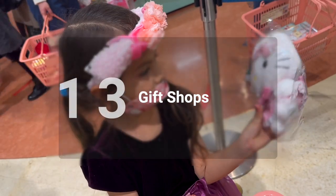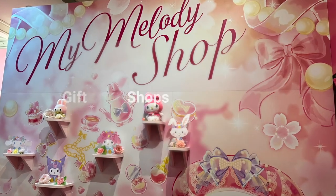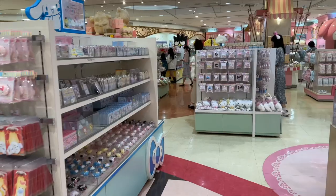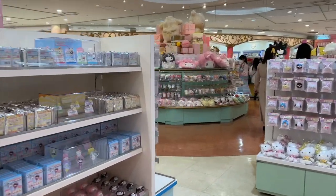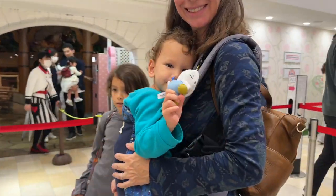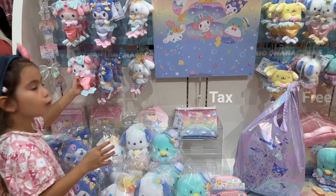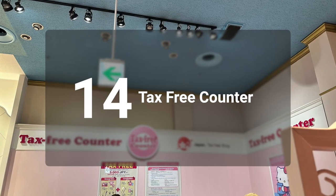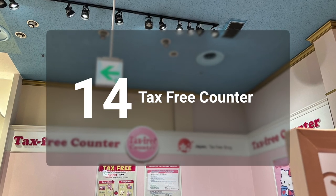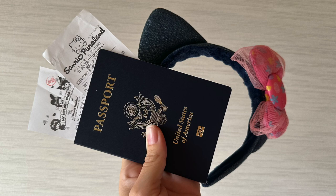Before leaving you can pick up a souvenir at one of the gift shops. On the fourth floor are the My Melody shop as well as the Mel Mel shop. On the third floor is the main entrance shop. The second floor has a small Lady Kitty House shop right outside of Lady Kitty House, and the first floor has a village shop. The tax-free counter is located on the fourth floor and is open until 4:30 p.m. Foreign visitors can receive a tax refund by showing receipts, merchandise, and their passport.